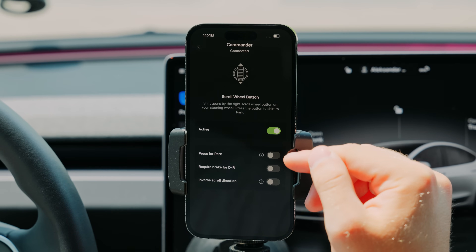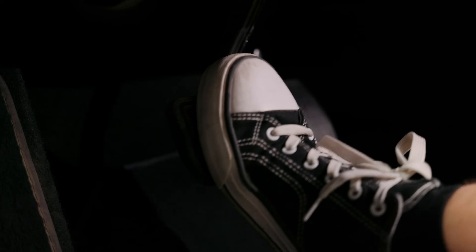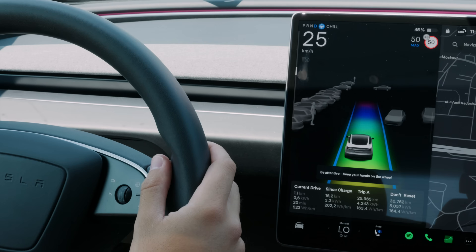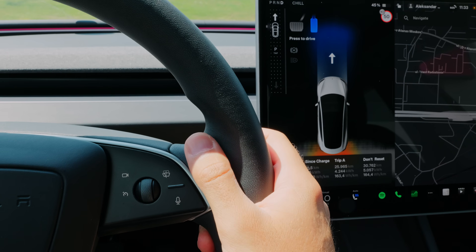But that's not all. At the bottom of the page, you'll see three toggles that allow further customizations. The first one shifts the car into park when you push the scroll wheel in while your brake pedal is depressed, similarly to pressing the side button of the traditional stalk. This option is useful for those who activate their autopilot with that same button, so when enabled, the car can easily distinguish between the two actions.